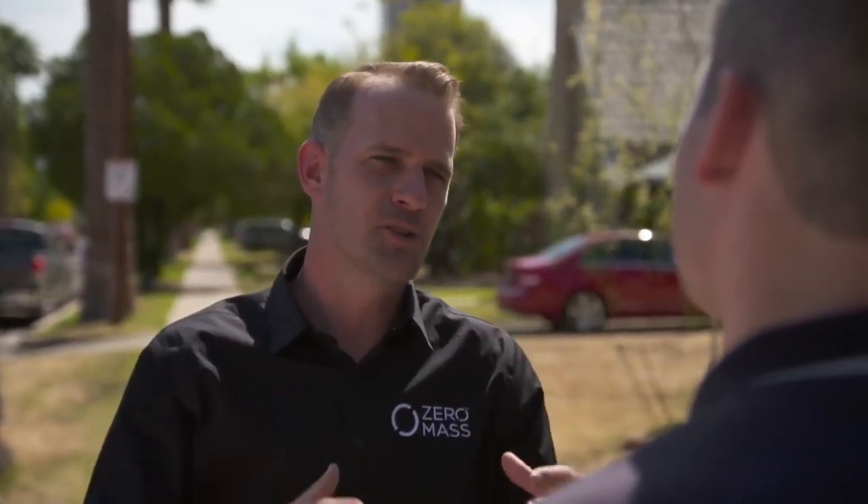Inside our panels, we use a special material and a handful of other technologies to raise the dew point so that water naturally condenses inside those panels and makes a lot of water very efficiently.